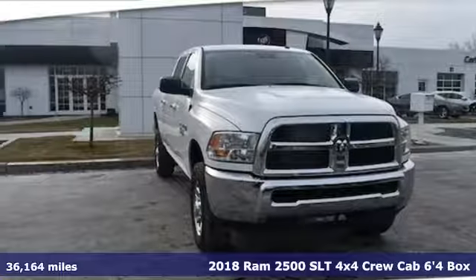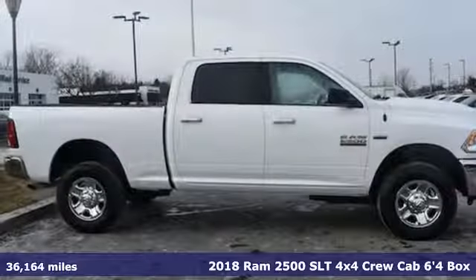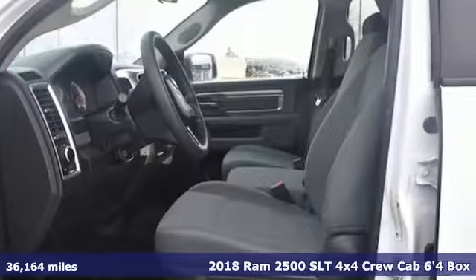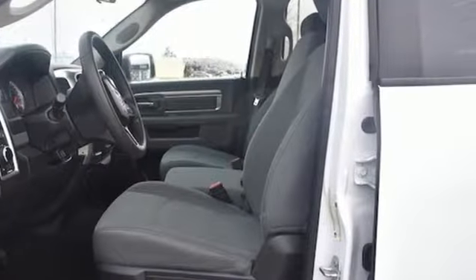Here's a 2018 Ram 2500. If you're wondering whether your truck can handle the load, it's time for this 2500. It comes nicely equipped with features you'll love.